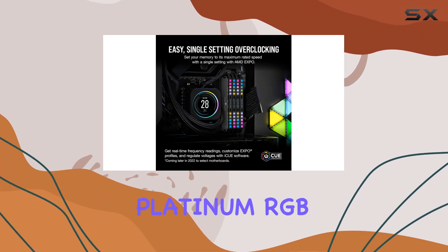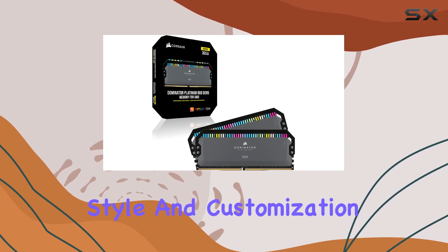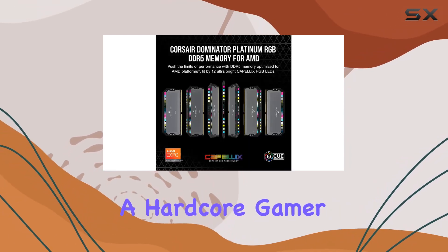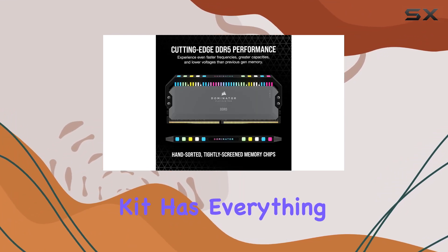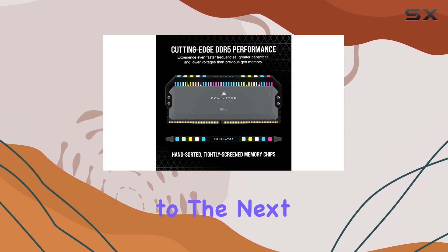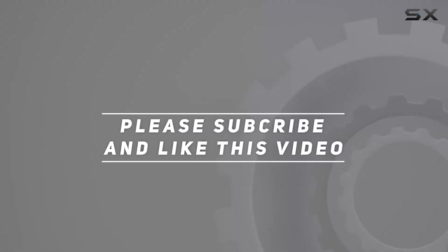In summary, the Corsair Dominator Platinum RGB DDR5 RAM is a powerhouse of performance, style, and customization. Whether you're a hardcore gamer, content creator, or power user, this memory kit has everything you need to take your system to the next level. Check out the video description for an updated price, and thank you for watching.